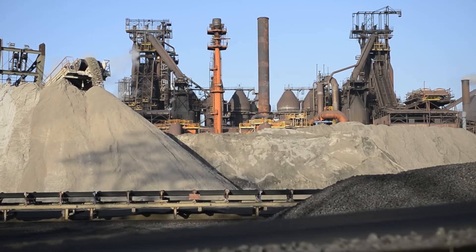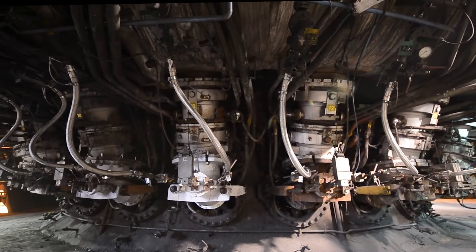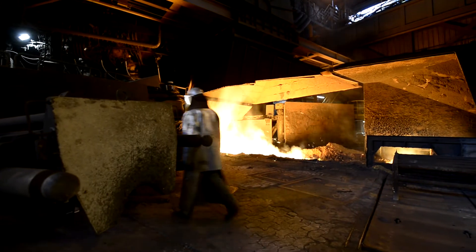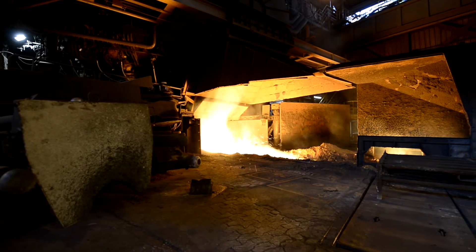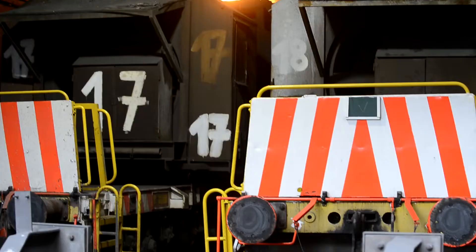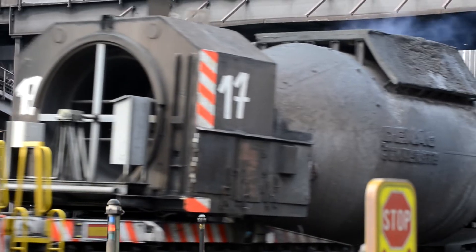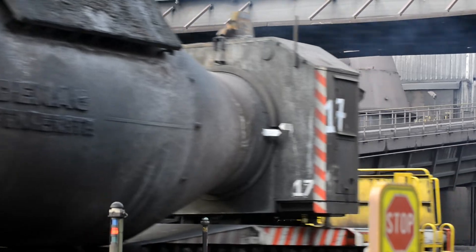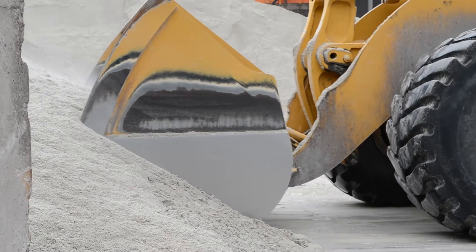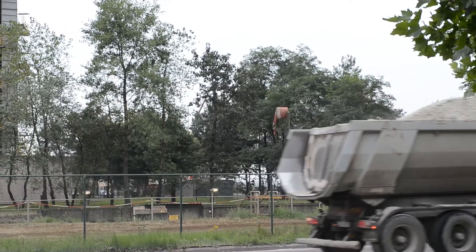We insert the sinter and coke from the top of the blast furnace. At the bottom, hot air is injected, setting off a chemical process that converts the coke and pulverized coal into a reduction gas, which removes the oxygen from the iron ore in the sinter. Heat is generated for melting of the metal. The liquid, carbon-rich hot metal is tapped into torpedo ladles. The slag produced is granulated into blast furnace sand and transported to the cement industry for the production of metallurgical cement.